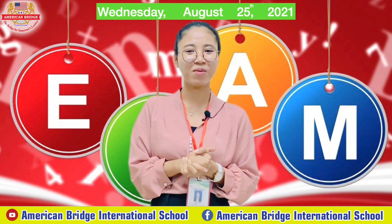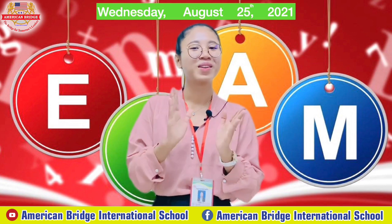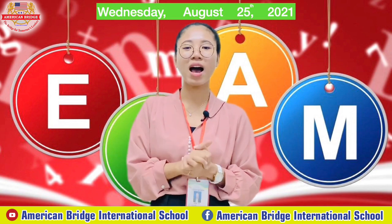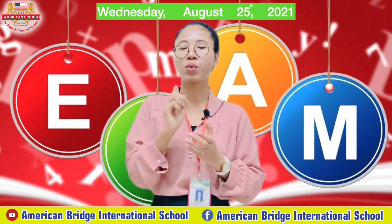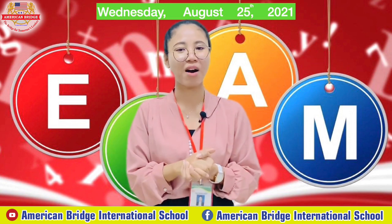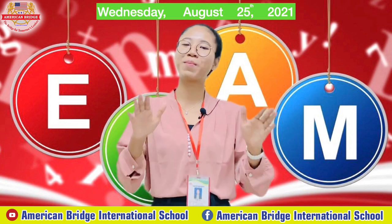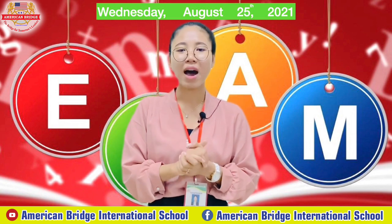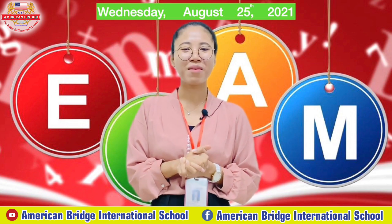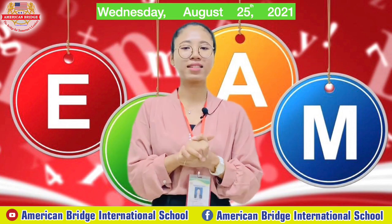Do you have a pencil, eraser, color, and ruler? Make sure you have all of those materials because you will need them to write down and also color the pictures on the monthly exam papers. Now sit properly and listen to my instructions. Today we are going to take the monthly exam for August.